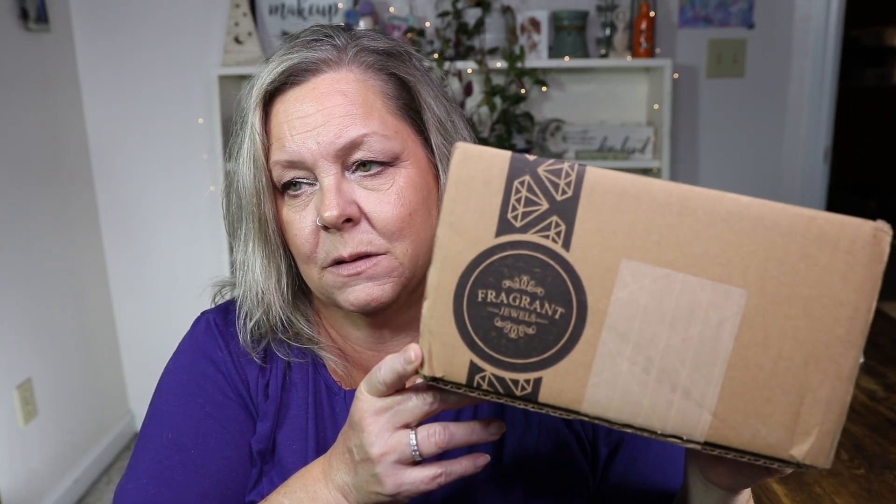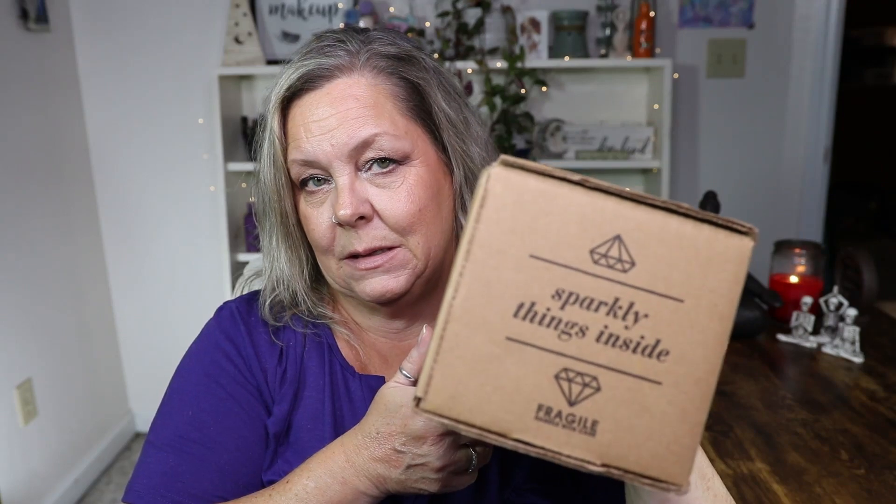So along with that in the mail today I also got a Fragrant Jewels candle. It has sparkly things on the inside, and I think as a promotional offer — you can sign up for a subscription, I don't remember what it is — but I think just as a promotional offer I got this for like $19.